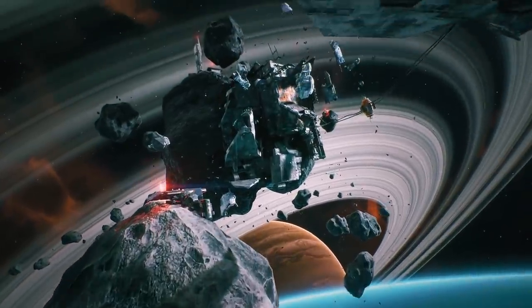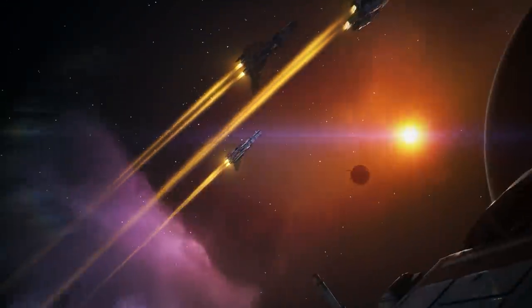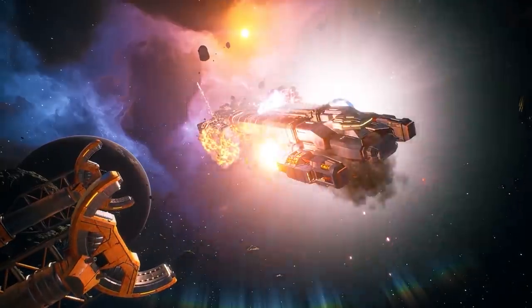Jump into the cockpit of a fast-paced, single-player spaceship shooter with deep exploration, tons of tools, RPG elements, mining, and crafting. Explore a vivid, hand-crafted world full of secrets, puzzles, and perils in Everspace 2, now available on Steam.